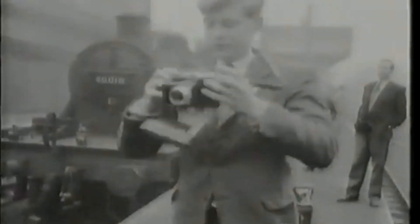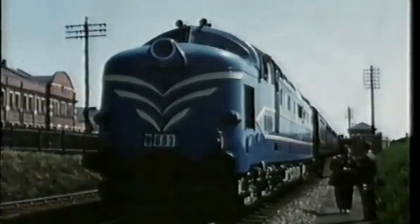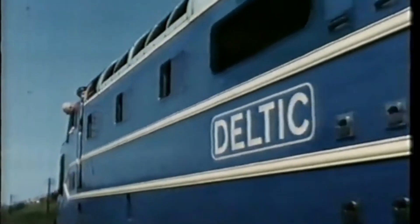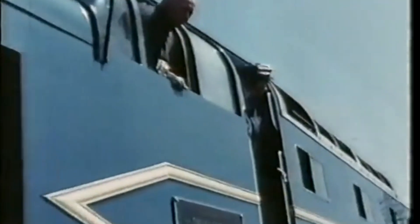Welcome to a journey through British Railway history — a tale of ambition, innovation and one unforgettable prototype. This is the story of the English Electric DP1, better known as the Deltic.